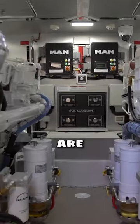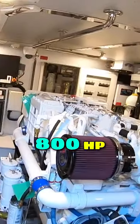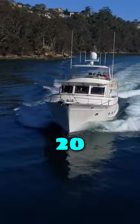Now these engines are MAN I6 — they're 800 horsepower each. Top speed, about 20 knots. Thanks very much for watching. Take care. Bye-bye.